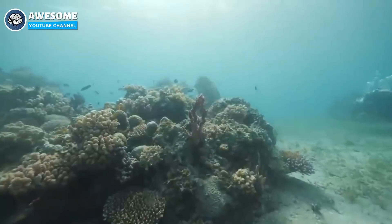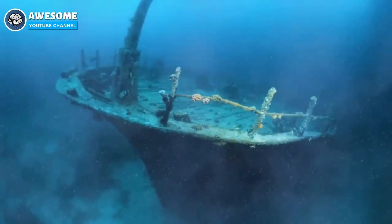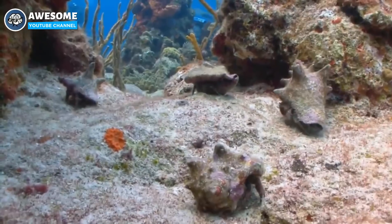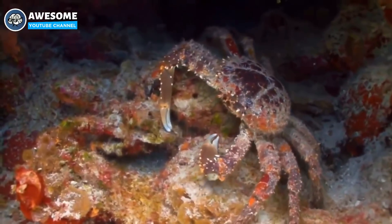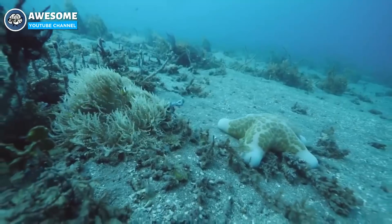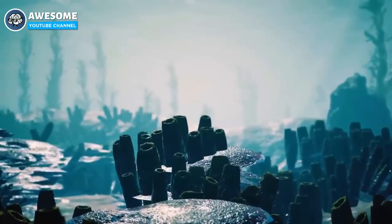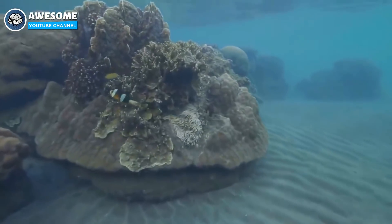As the expedition team was traveling deeper and deeper, they noticed some strange-looking conch shells. Again, nothing is able to live down there, but the shells themselves still looked a little bizarre compared to the usual conch shells people are used to seeing. When the team finally reached the bottom, they noticed some strange tracks in the sand that circled around each other with no indication or clue as to who or what made them.